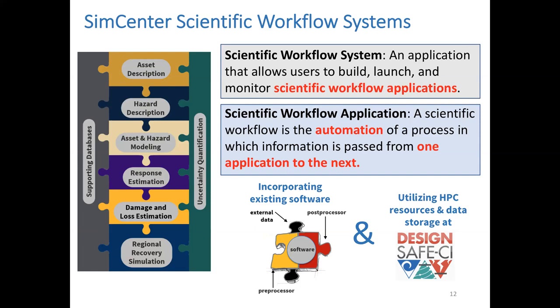What are scientific workflow systems? A scientific workflow system is an application that allows you to build, launch, and monitor scientific workflow applications. A scientific workflow application is the automation of a process where information is passed from one application to the next — chaining applications together so software moves data between them without you having to manually manipulate outputs. To do that with existing software, we create pre and post processors, and we use the HPC resources and storage system that DesignSafe provides.